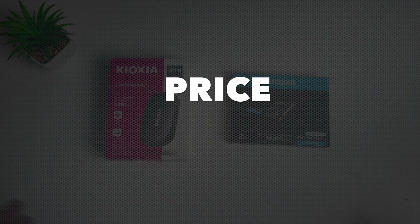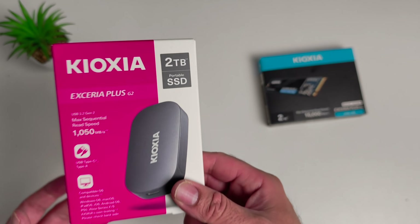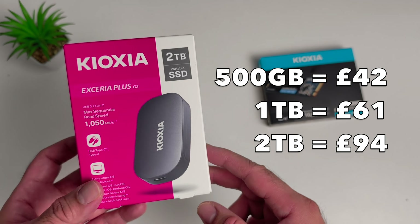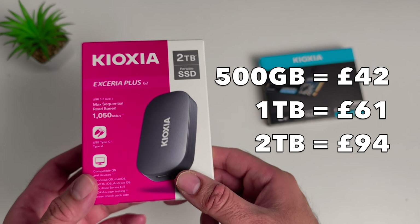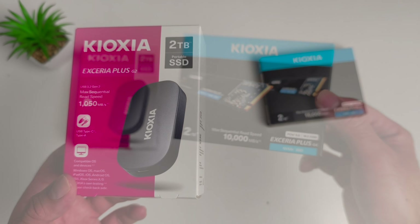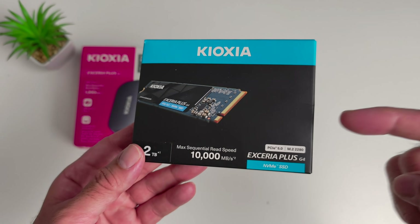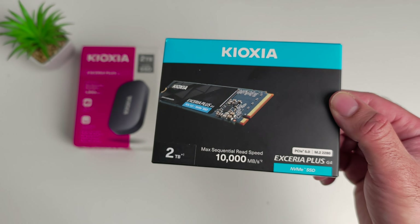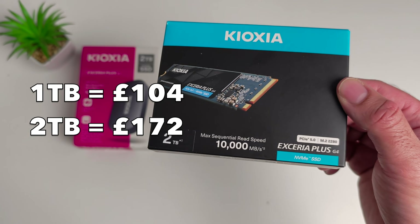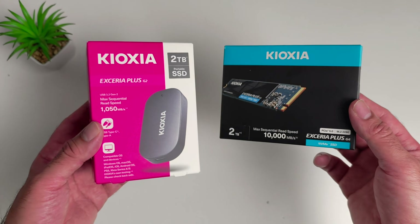Let's quickly talk price. The Xeria Plus G2 can be picked up from £42 for the 500GB variant, £61 for 1TB, and the 2TB version which I have here will cost you £94. The Xeria Plus G4 comes in two variants — 1TB or 2TB which I have here — and the prices are £104 or £172. These are the current Amazon prices at the time of shooting this video.